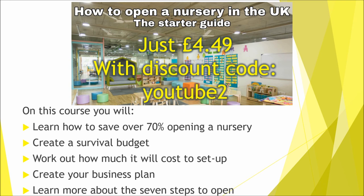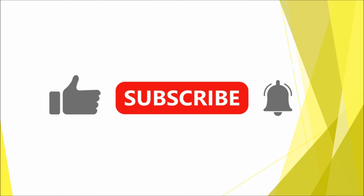Before we get into where to buy the items, please take a moment to hit that like button — it really helps support the channel. And if you want to see more videos on how to open a nursery, make sure you hit that subscribe button and then the notifications bell to get informed of when more videos come out.